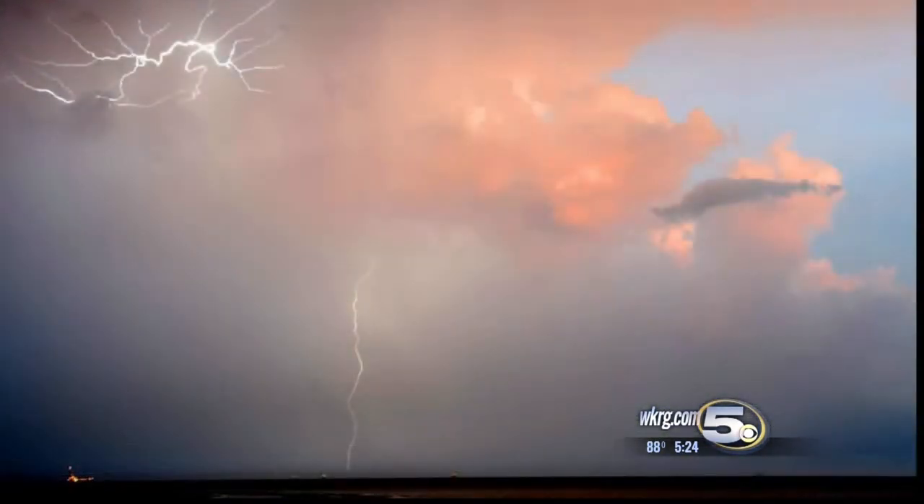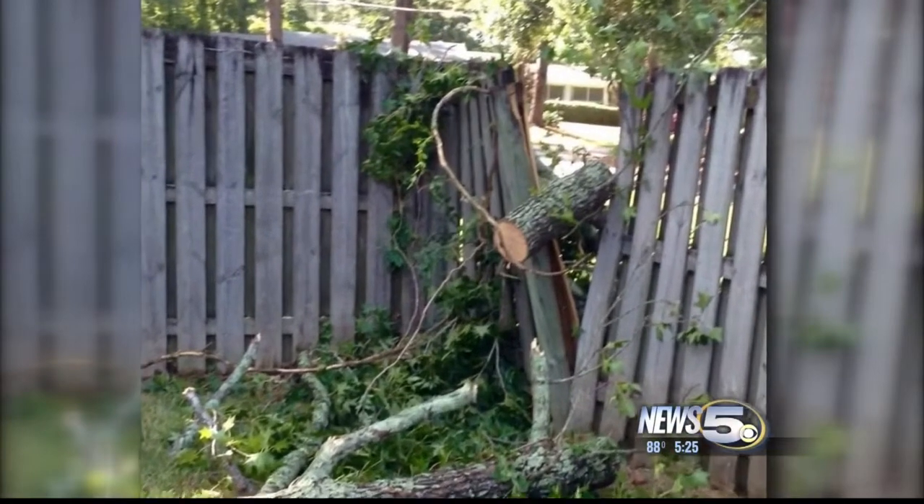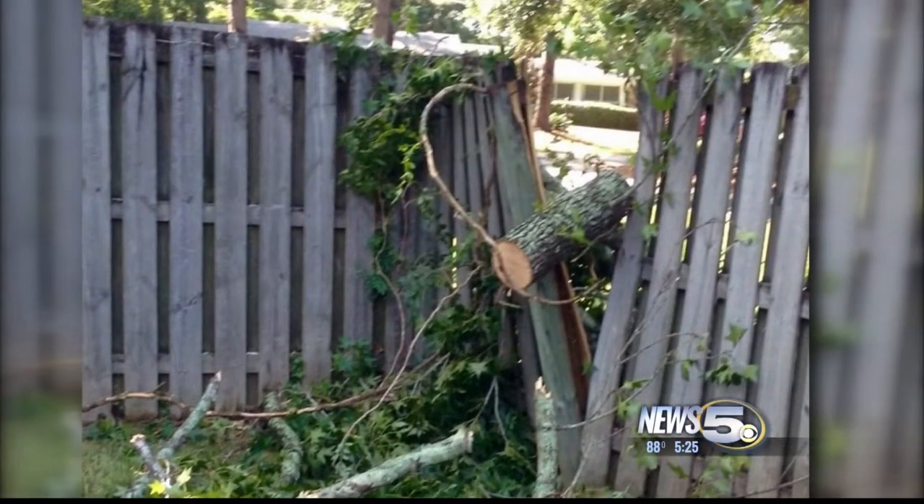Our News 5 viewers have done a spectacular job of documenting dramatic weather on our WKRG Facebook pages. Sometimes it gets personal — this is my fence from a storm last Thursday.